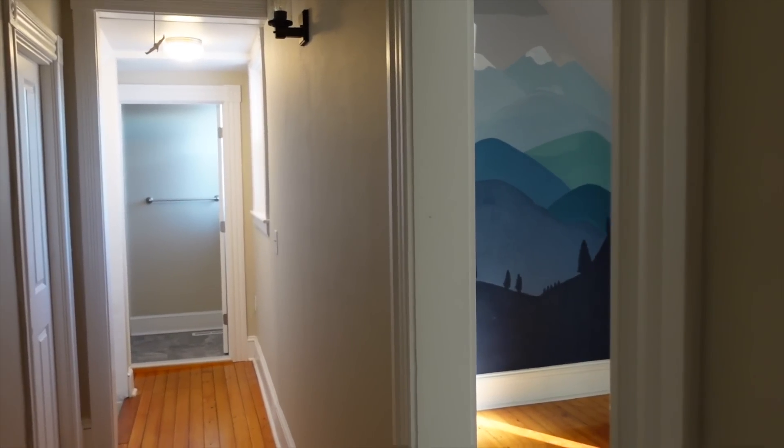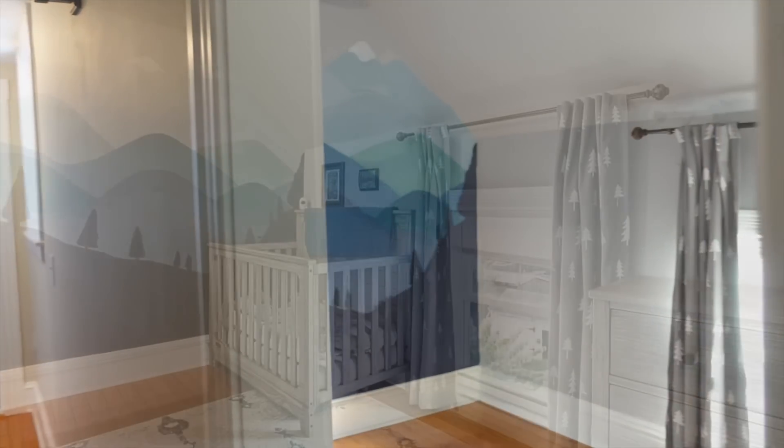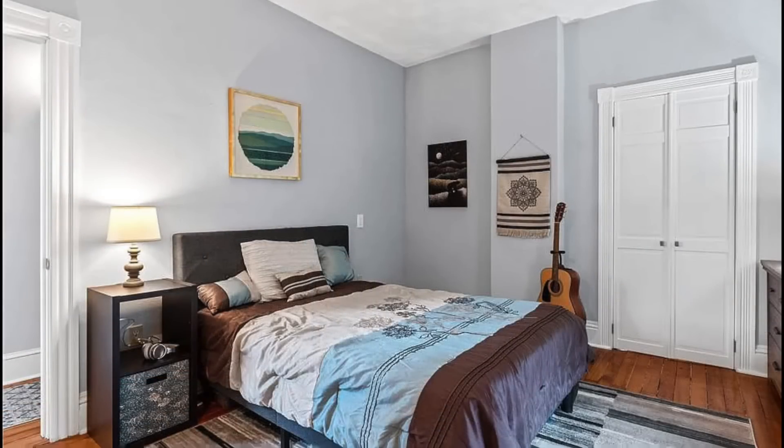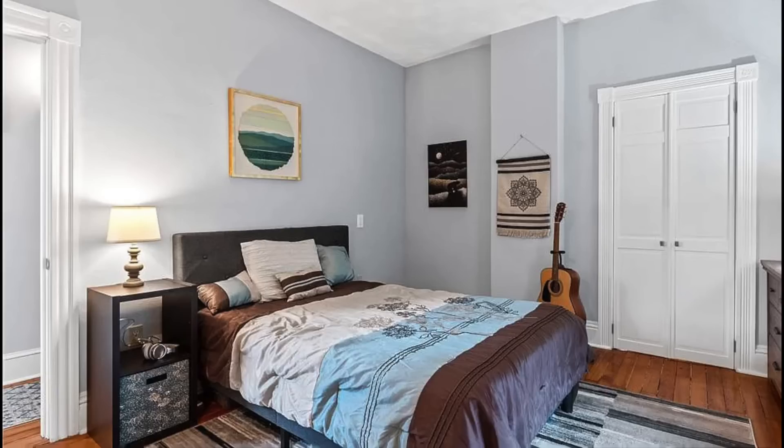Next door to the master bedroom is a nursery, but they're not going to be using it as a nursery — they're going to use it as an office, so this too will get a redo. Across the hall from the nursery is another bedroom. Notice the doors over the closets. This is going to be a guest bedroom. Again, this is not their furniture — we're going to be turning it into something a little more Victorian.